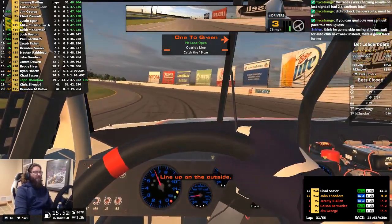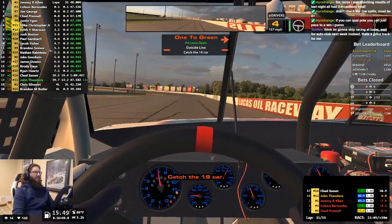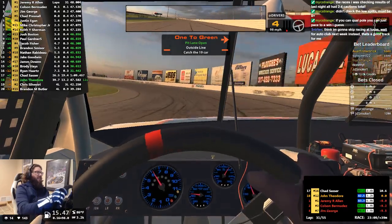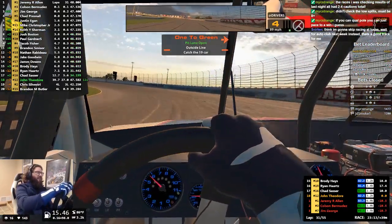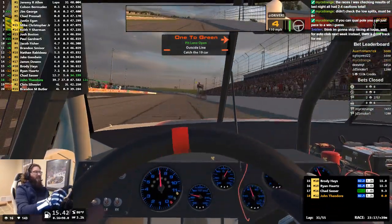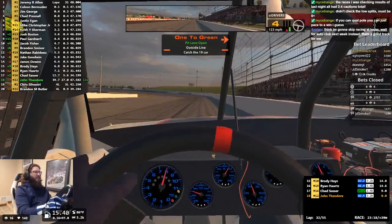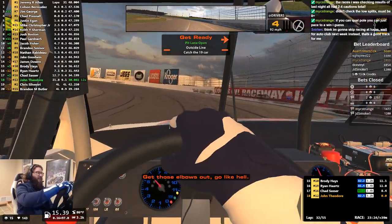I'm skipping Lucas Oil. I'm going to keep running it. All the races aren't going to be like this. But I might actually have to run some practice in order to learn the track, because you cannot learn this track under yellow — that's for sure.